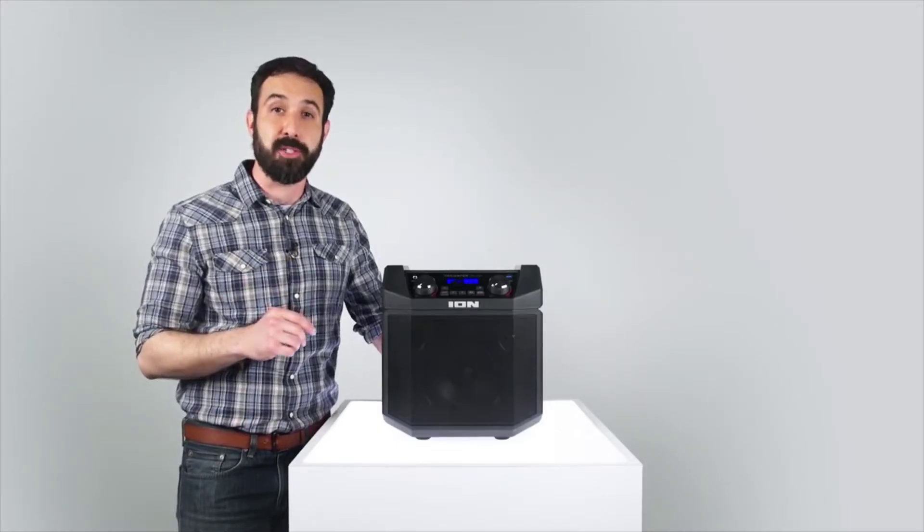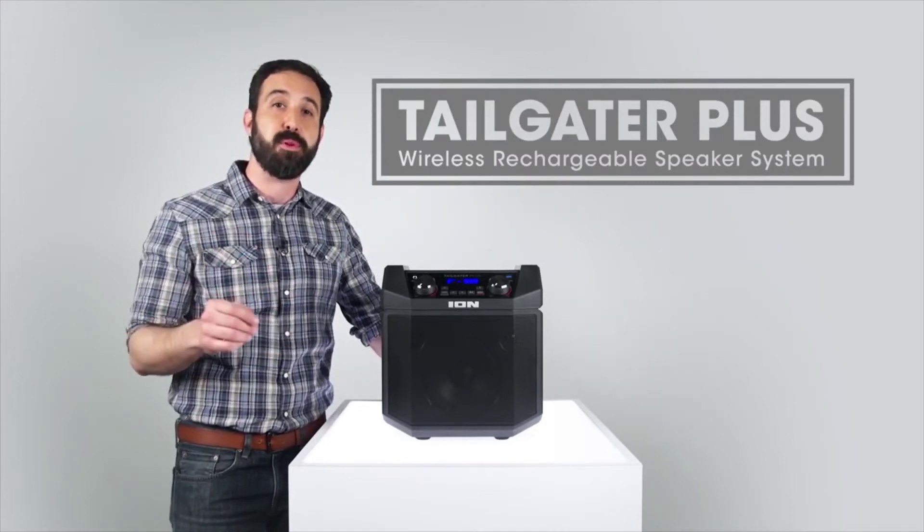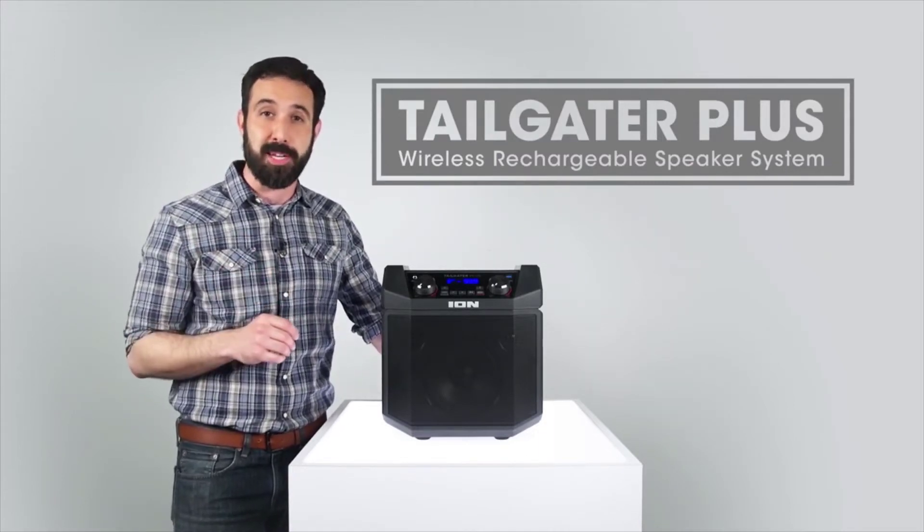Today we're kicking things up a notch with Tailgater Plus, the versatile outdoor speaker from Ion that turns any pre-game parking party into a lot bash fit for kings.